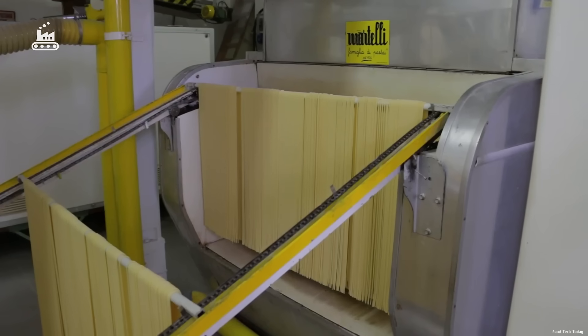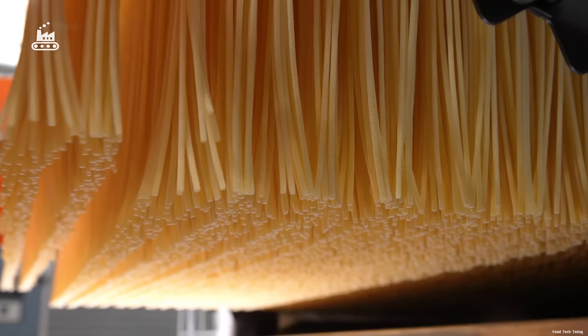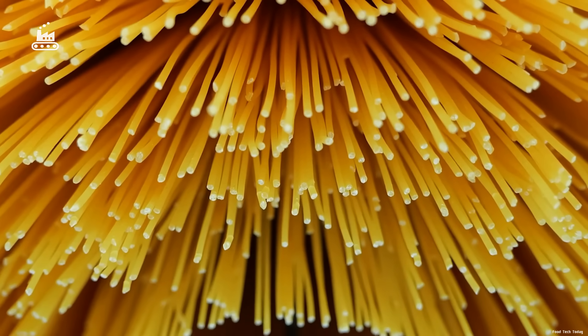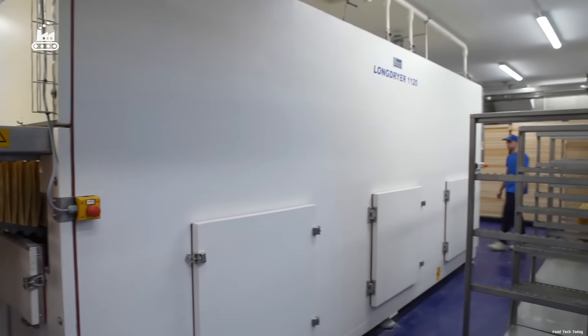Then the spaghetti passes through three additional heating phases, gradually reducing the moisture content down to 12% — the ideal level for long-term storage without the need for preservatives. It's a delicate balancing act: too much heat and the pasta cracks; too little, and it retains moisture, shortening its shelf life.